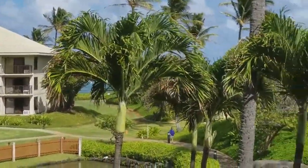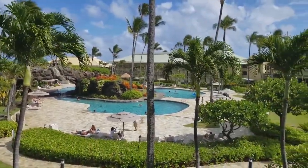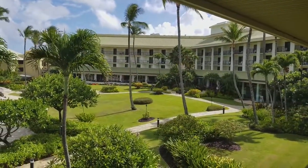You've got everything that Kauai Beach Resort has to offer — including a view of the restaurant and patio dining out there.